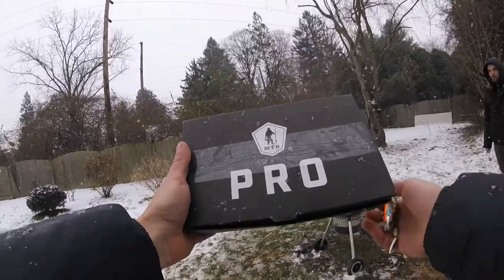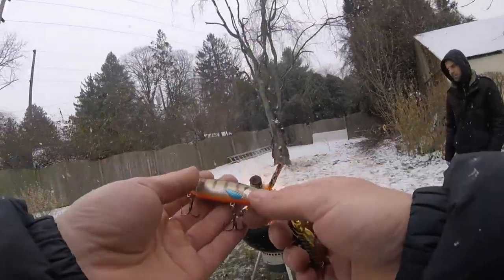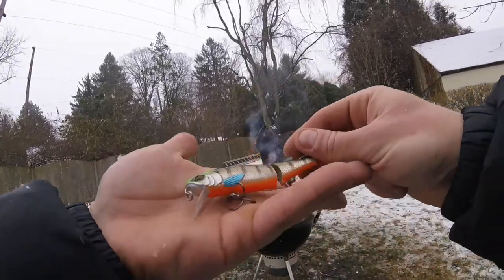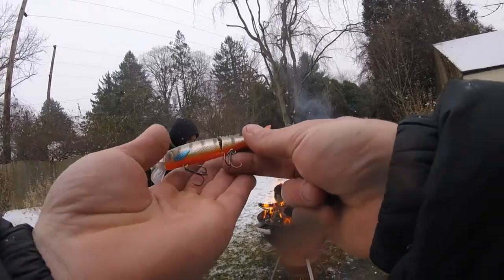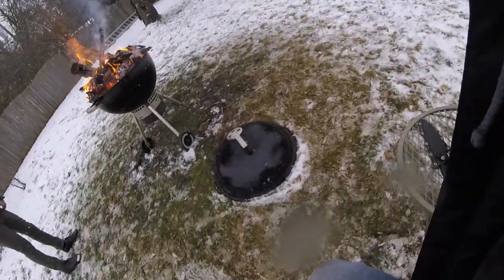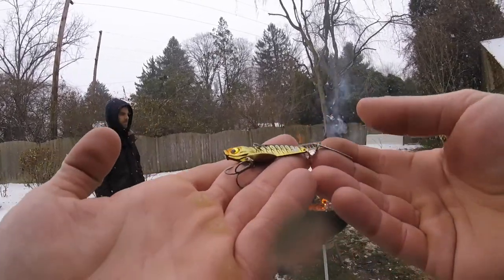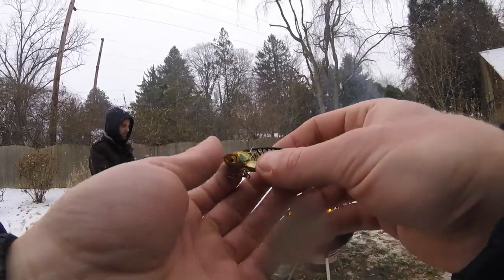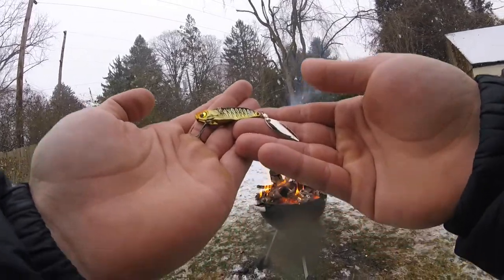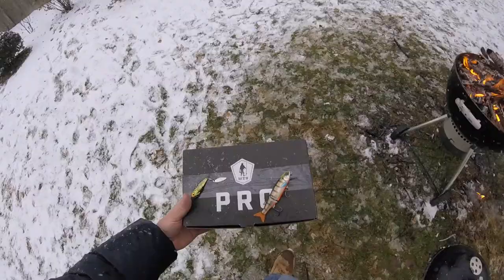This is a really good box this month — these boxes just literally get better and better every month. A few things that stood out to me: the Strike Pro Glider — I'm really excited to throw this around. I don't own any suspended jerkbaits like this with a soft tail and jointed action, so that is really sweet. And of course the Death Stalker blade bait — I'm super excited to get out and throw this around. You wouldn't get this unless you were subscribed to Mystery Tackle Box — it's a Mystery Tackle Box exclusive, only available through subscription or from the website itself.